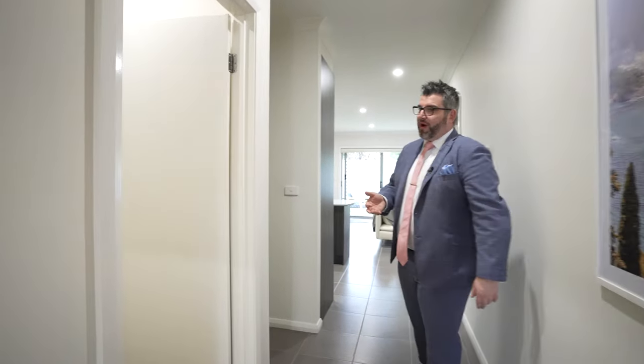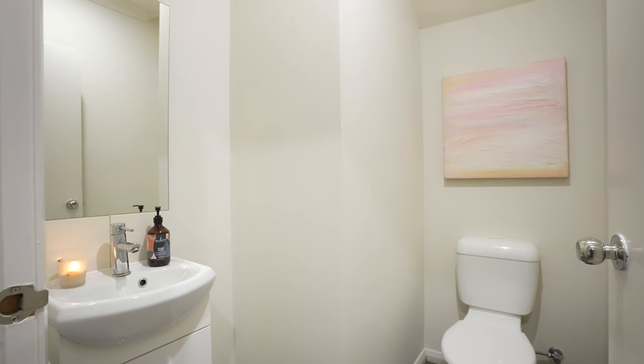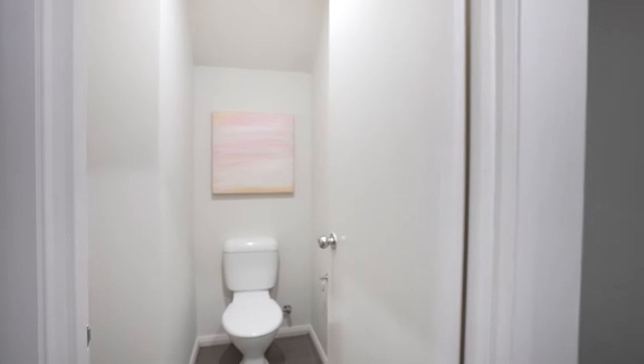Downstairs powder room. So there are two toilets — one bathroom, but two toilets. As you can see, there's a powder room with a vanity, which is great. The other thing you'll notice as we go through: beautiful, nice, bright LED lights. We've gone and replaced the old halogen lights with much more energy-efficient LED lights throughout.